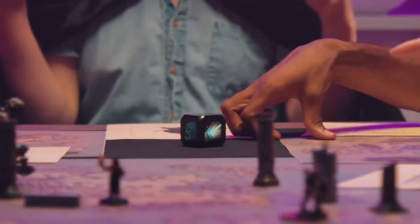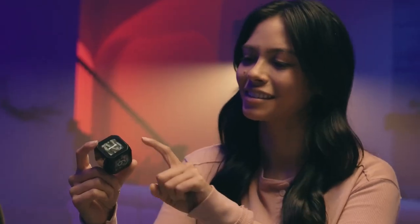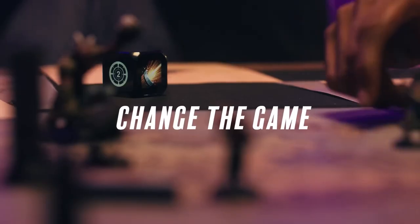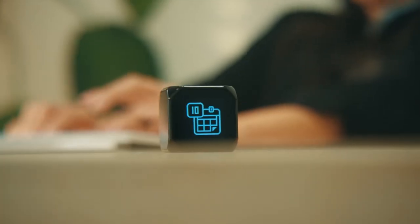The console itself is also the controller. Throw it to roll, tap to lock, or just shake it in narrow places. It can even trigger sounds on your smartphone to enhance the atmosphere. There are endless ways to use UniDice: as a gaming companion, as an educational tool, as your training partner, or as a decorative object.